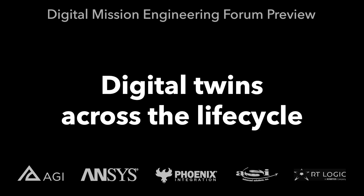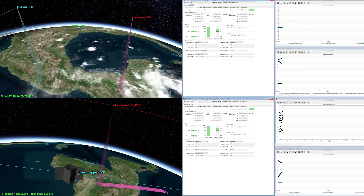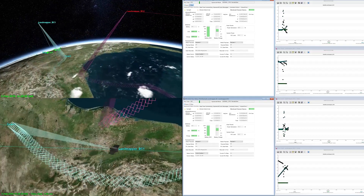How does software in the loop improve your digital twin across the product lifecycle? Solus by ASI extends the SDK environment by including their actual flight software, Odyssey, running onboard simulated satellites.